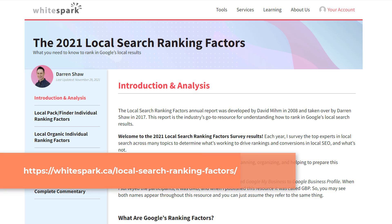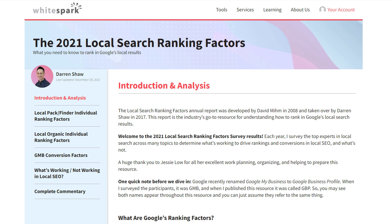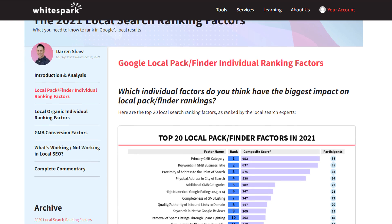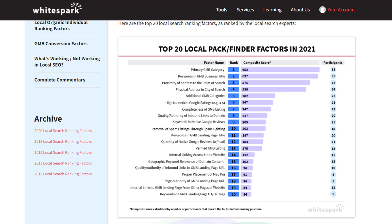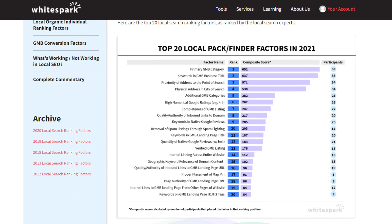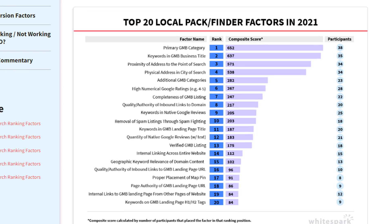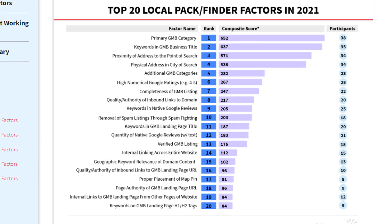Head over to the link that is showing up on your screen, which is also available in the description below. From the left-hand side menu, click on the local pack slash finder individual ranking factors. This will take you to a page that lists the top 20 most influential local pack ranking factors. This result has been compiled based on analysis conducted through 2021 and should be used to drive your strategy in 2022.